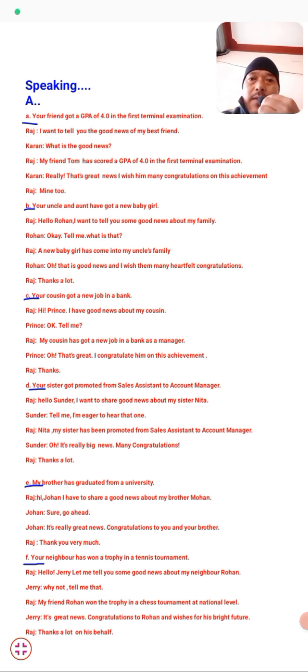Another situation: Your uncle and aunt have got a new baby girl. Conversation between Raj and Rohan — Raj: 'Hello Rohan, I want to tell you some good news about my family.' Rohan: 'Tell me, what's that?' Raj: 'A new baby girl has come into my uncle's family.' Rohan: 'Oh, that's good news. I wish them many heartfelt congratulations.' There are many expressions you can use. Pause the video and write from here, then I'll move to the next exercise.